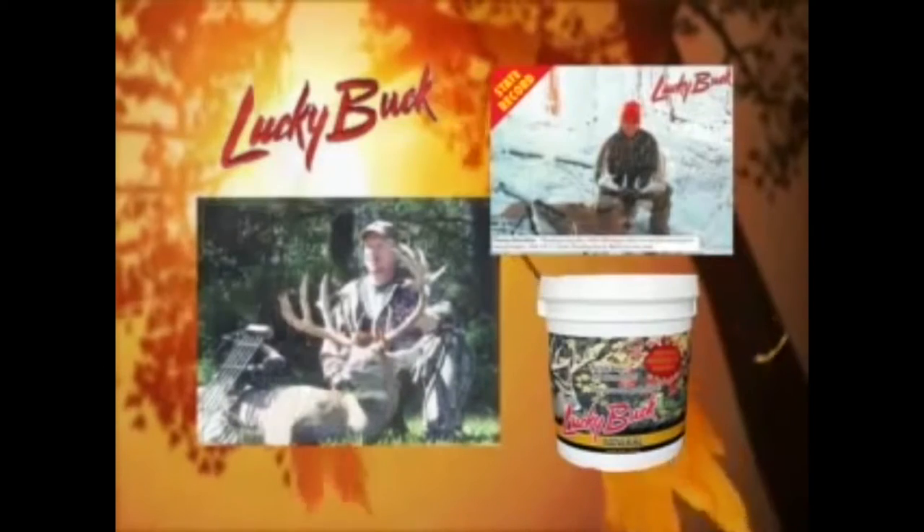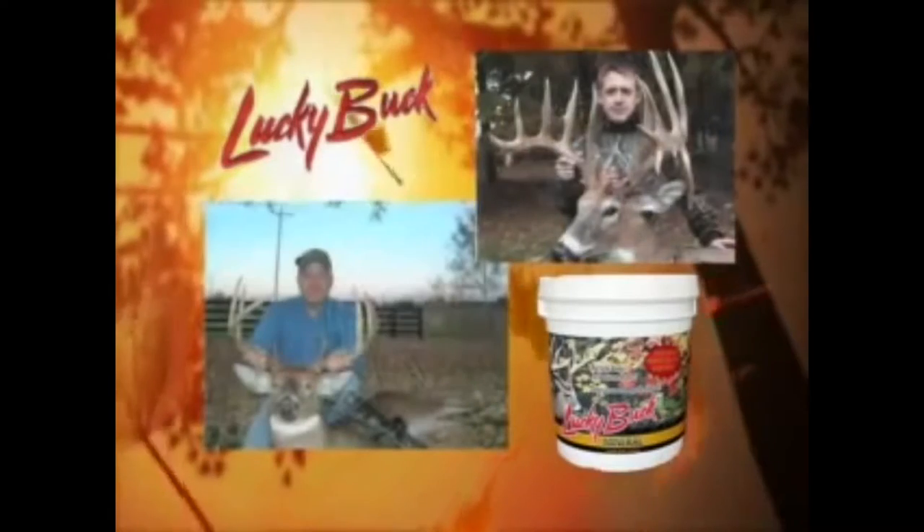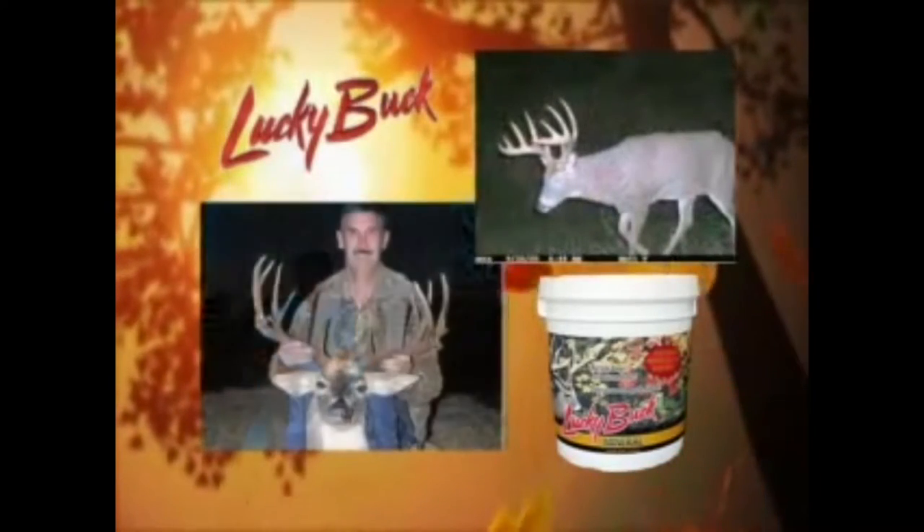The entire video was shot poorly and the quality was very low. At the start of the video there was an introduction to the organization that owns Lucky Buck. The introduction included a montage of deer and the Lucky Buck bucket itself. The only half-decent element of the beginning is the slow motion opening of the leaves through the trees with a maroon sky in the background.